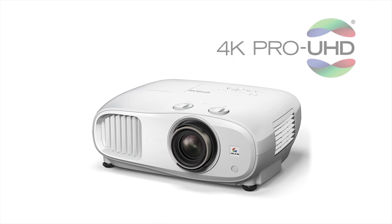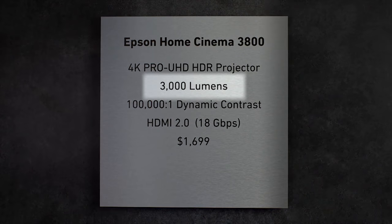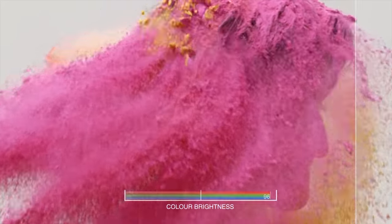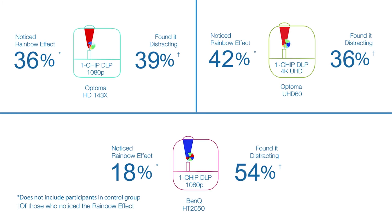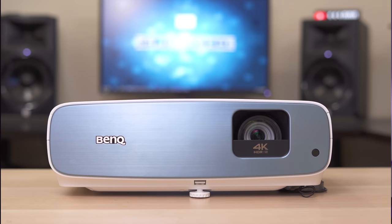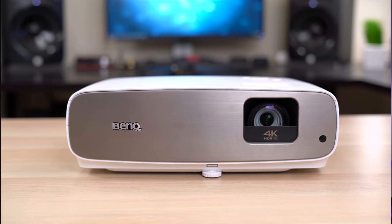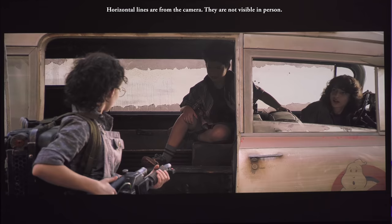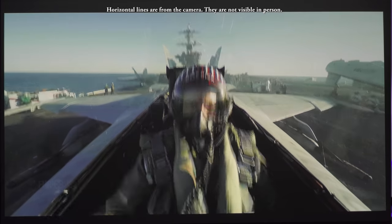The best bright home theater projector priced under $2,000 goes to the Epson 3800. There are several bright projectors in this price range, but the Epson provides 3,000 lumens of both white and color brightness, giving you a bright image regardless of content. Using 3LCD technology versus DLP, the 3800 doesn't suffer from the rainbow effect, so fast-paced content like sports won't be an issue. The runner-up is the BenQ TK850 — a brighter version of the HT3550 that sacrifices some color accuracy for more brightness, and is a great projector for the money with a nice balance between brightness and color accuracy.